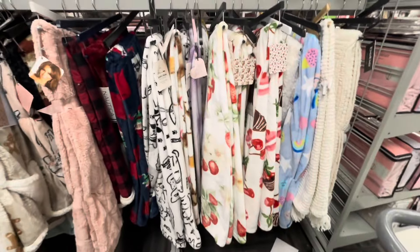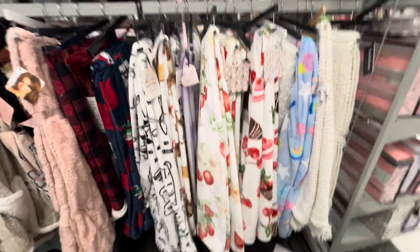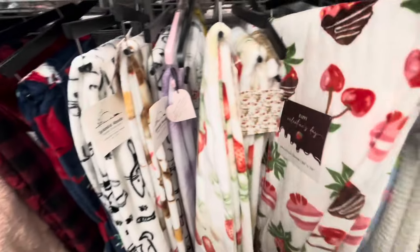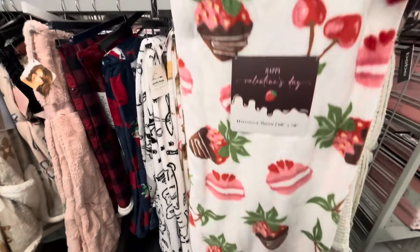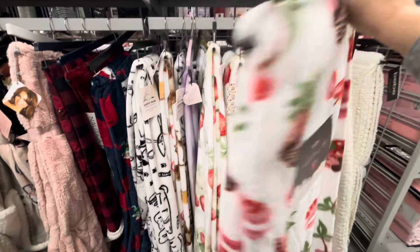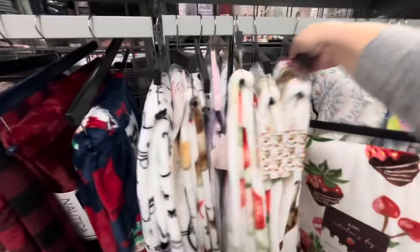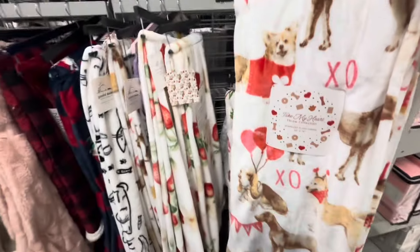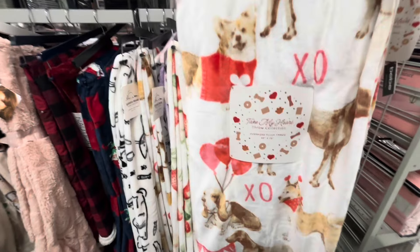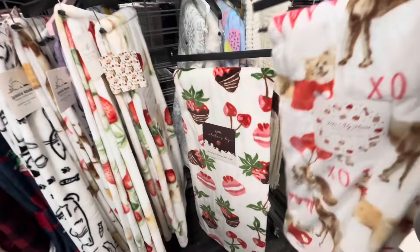Hey everyone, welcome back! I'm at Burlington and they have new Valentine blankets. Look at this — chocolate-dipped strawberries with macarons, such a cute one, $12.99. Then they have the dog one with XOXO, beautiful, also $12.99.